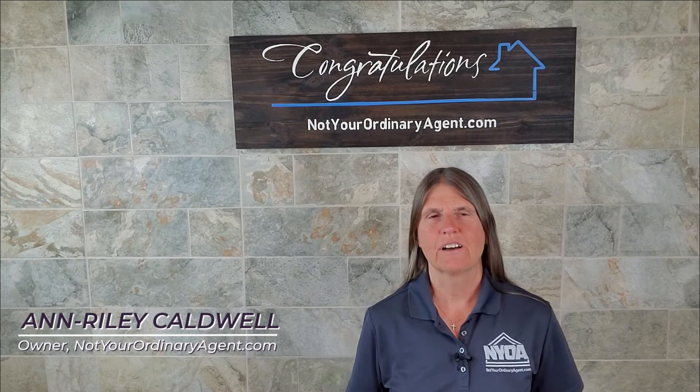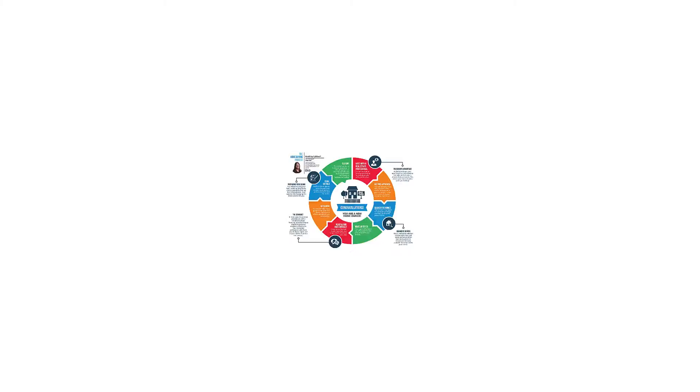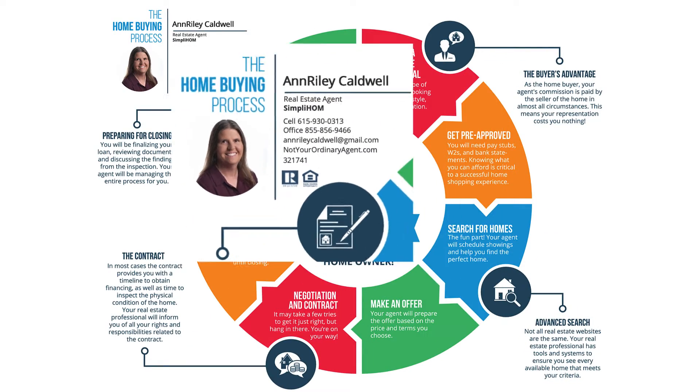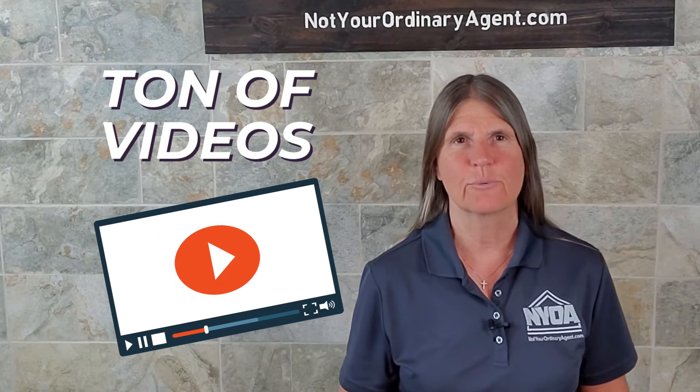Hey, I'm Ann Riley Caldwell, not your ordinary agent. I'm actually walking one by one through the different steps of the home buying process. If you haven't already watched it, you might want to check out the video that I did that walks you through those steps really quickly and tells you what they are.